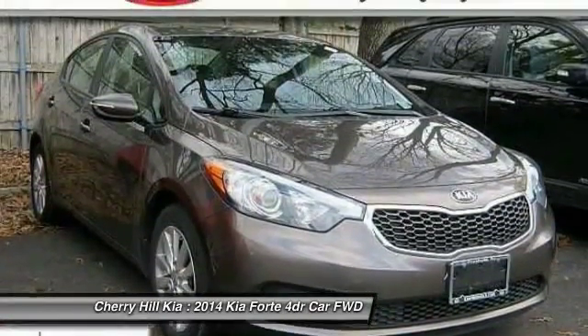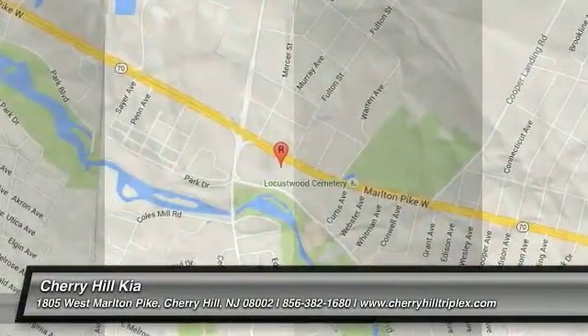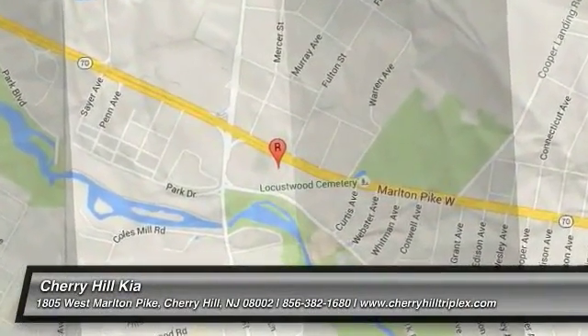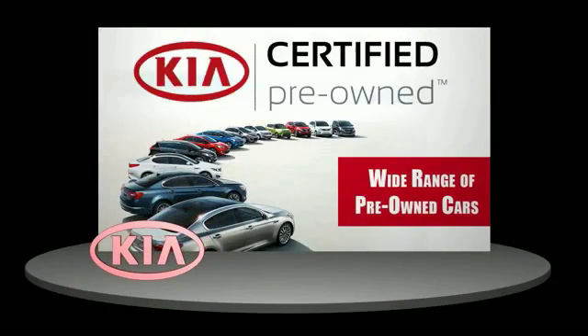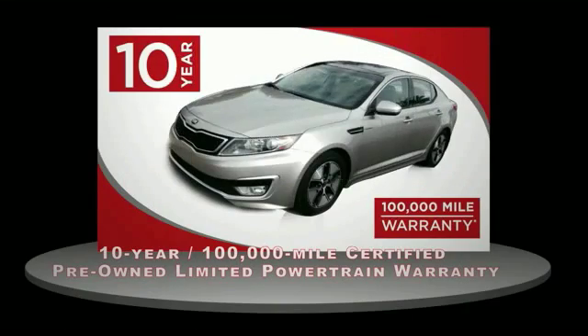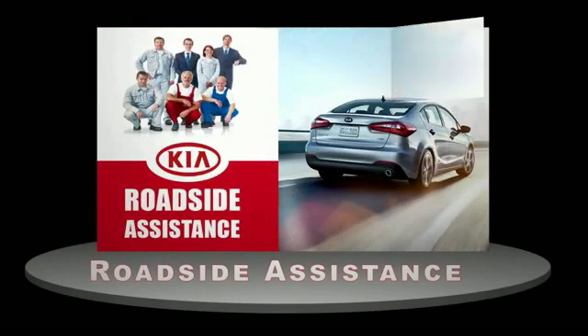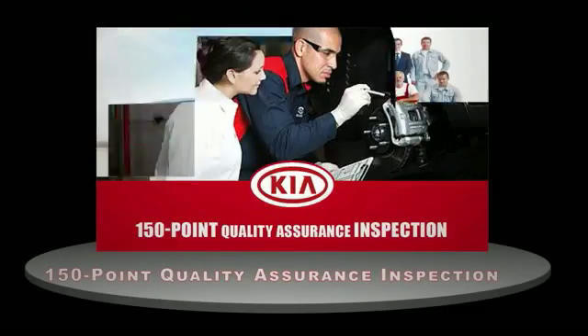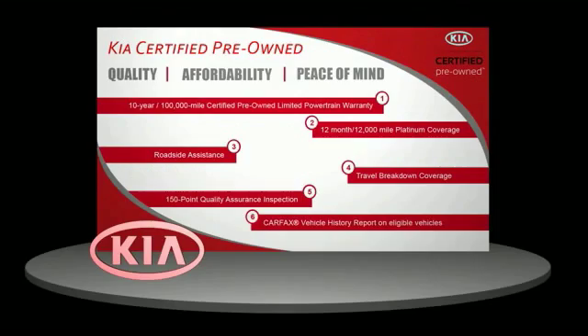Come see the car for yourself. A certified pre-owned Kia is confidence and reliability for the road. With a 10-year, 100,000-mile warranty, roadside assistance, and a 150-point quality assurance inspection, you can have total peace of mind. Ask your dealer for details about the Kia Certified Pre-Owned Program.